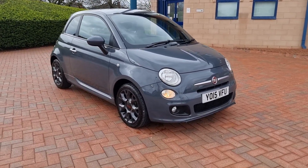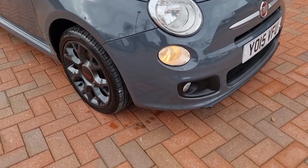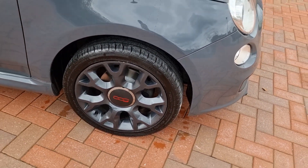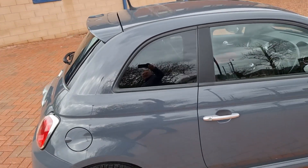Really does suit the car — great colour for the car. It is a 2015 as mentioned. 16-inch alloys, relatively new tyres all round, new brakes on the front. Tinted glass, little roof spoiler there.